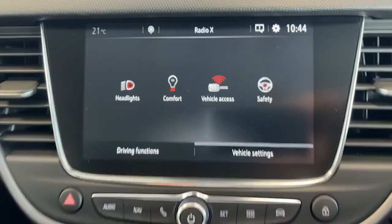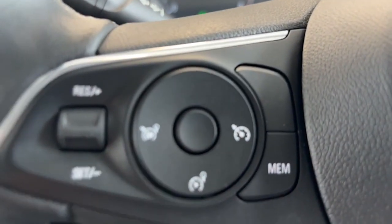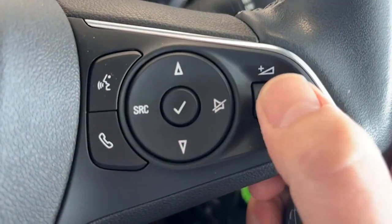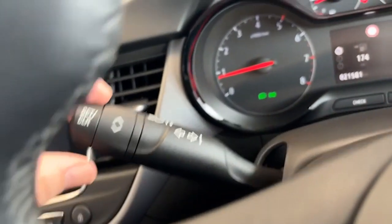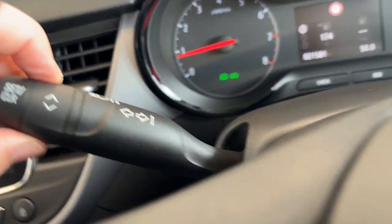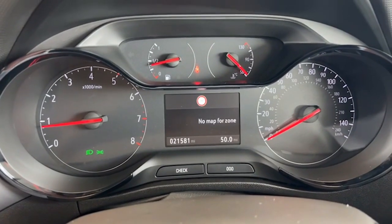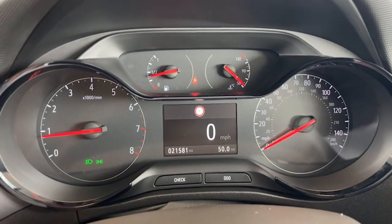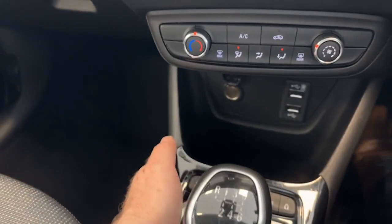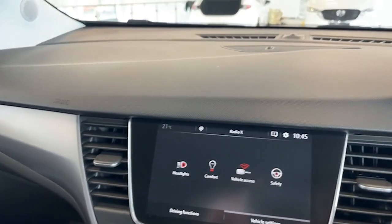Down here you have your cruise control and speed limiter. This stalk has the volume controls for the stereo and voice activation for the Bluetooth. On the end of this stalk, turning it gives you all your vehicle information — digital speedometer reading, fuel consumption, how far you'll go before you run out of fuel. All the cup holders, interior trim, gloss black and dash area are all absolutely spotless.